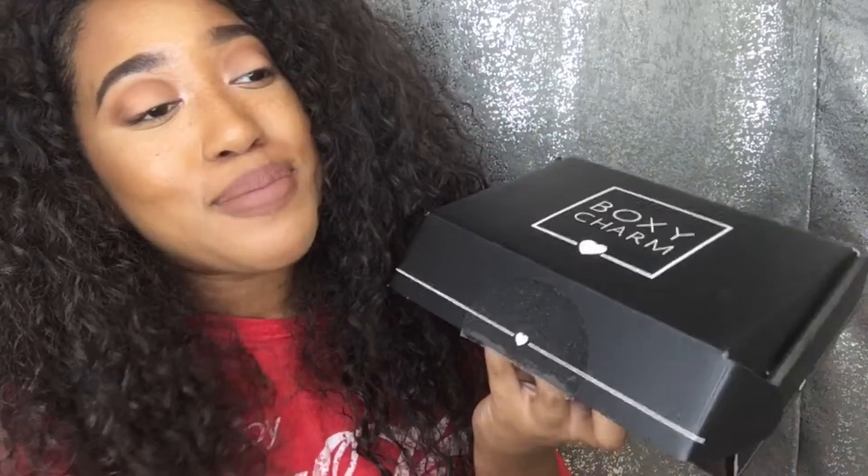Hey guys, welcome back to my channel. Today I'm gonna be doing my July BoxyCharm unboxing. I know what you're thinking - Megan, you just did an unboxing like a week or two weeks ago. Yes I did. I actually ordered my BoxyCharm towards the end of the month cycle, so the new cycle of BoxyCharm boxes have come out and it's come to my doorstep. We like unboxings over here, so if you don't like unboxings, don't watch me - as simple as that.